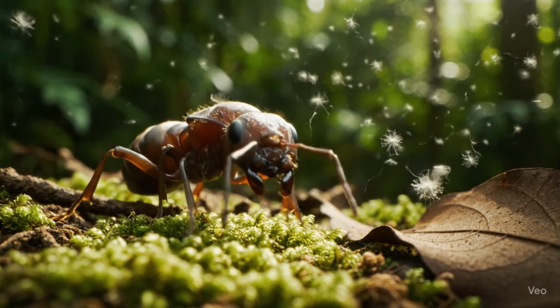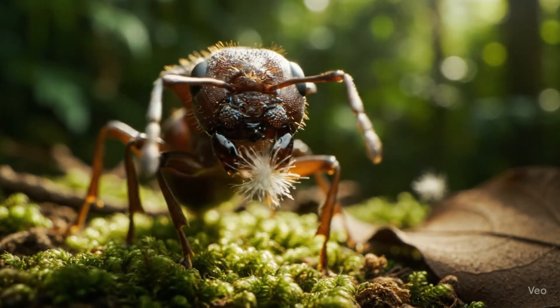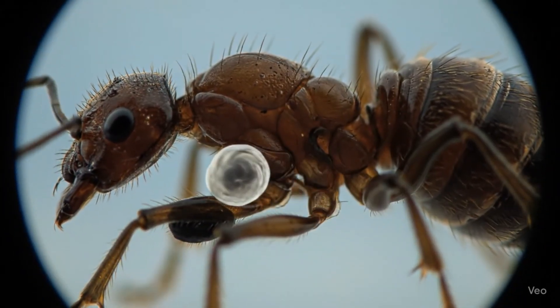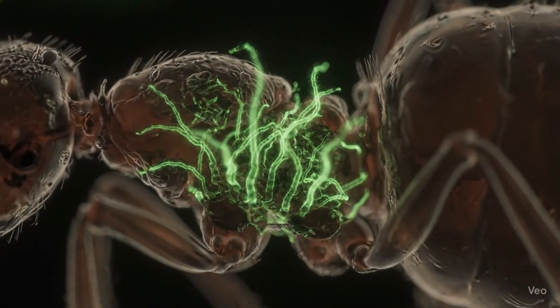Did you know some fungi can control an ant's brain? One tiny spore can turn a healthy ant into a zombie. It starts with the ant walking through the forest. A deadly spore lands silently on its body. Soon, the fungus begins to grow inside the ant.